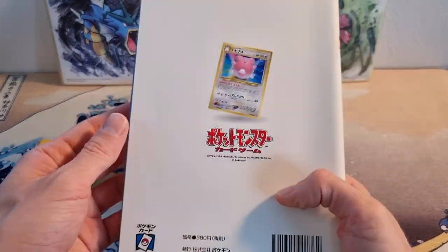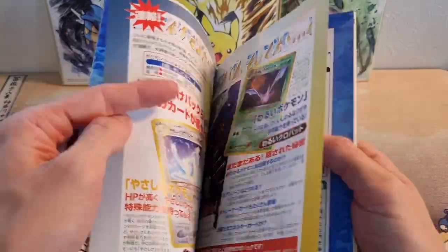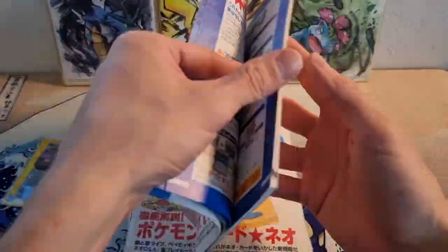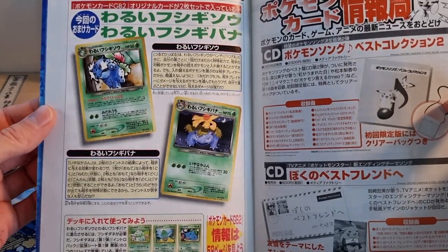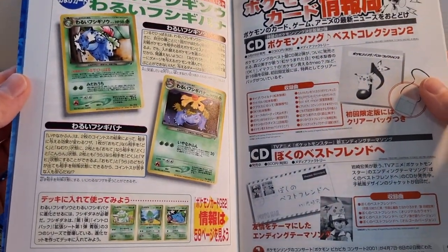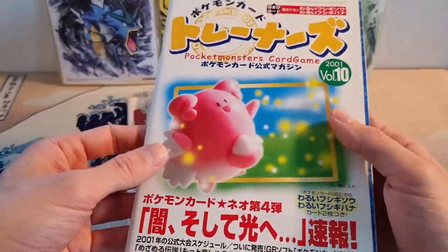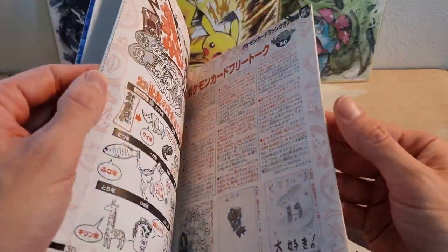Number ten was actually — even though it has this card on the back — it came with the Legendary Dark Venusaur and Dark Ivysaur cards. These are so cool. I love these. And these are cool just to look through, even open.